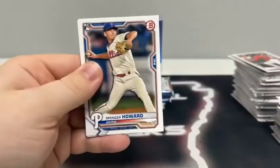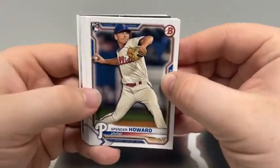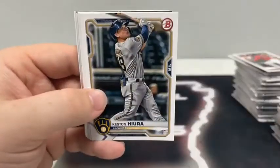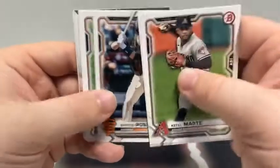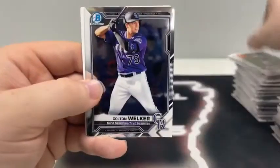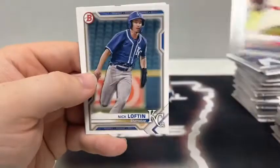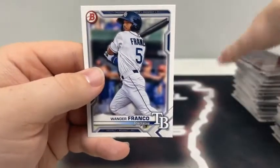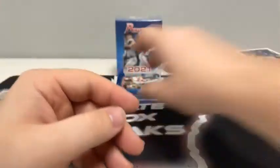Pack number three of this box: we begin with a Spencer Howard rookie card, Ketel Marte, Joey Votto for the Reds, a paper Heston Kjerstad, Buster Posey, Gerrit Cole, and Austin Meadows. We have a Chrome Colton Welker and another Mick Abel first Bowman. Nick Lofton on the paper, Alec Thomas and Wander Franco for the Tampa Bay Rays — what a stud he is.